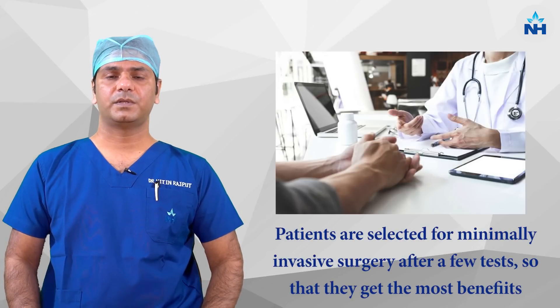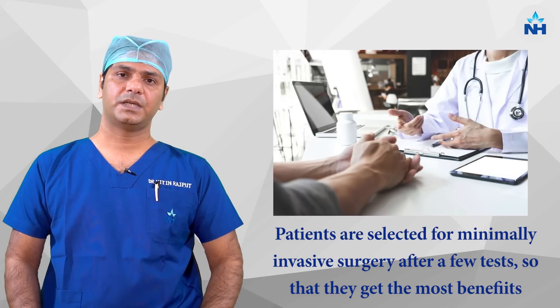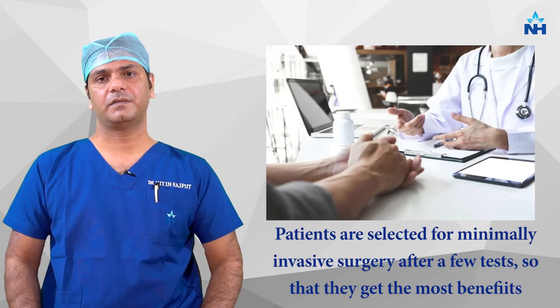Suitable patients are selected by examination and a few tests like CT scan. We decide for those patients to get the maximum benefit of minimally invasive cardiac surgery. Thank you.